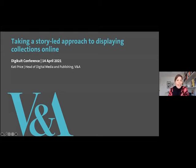Thank you so much. I'm thrilled to be here talking to you about our recent journey we've been on in creating a new digital product, the biggest we've ever launched in the V&A's history. It's called Explore the Collections.